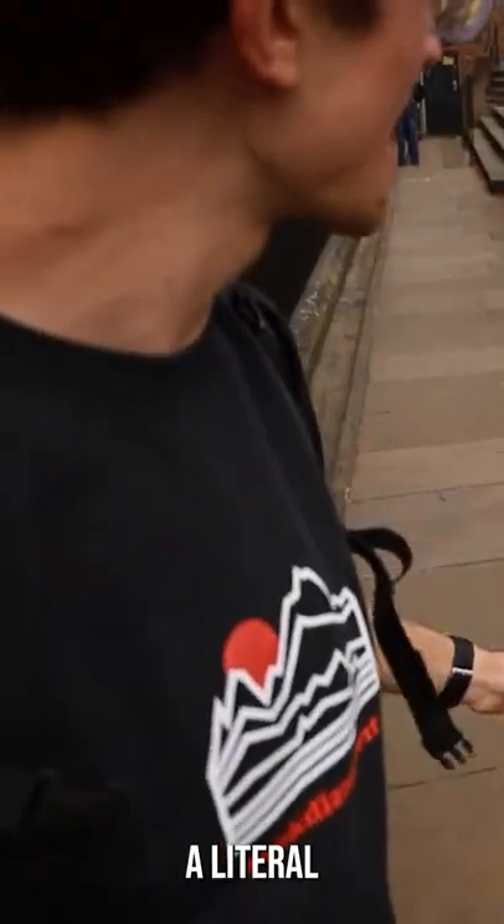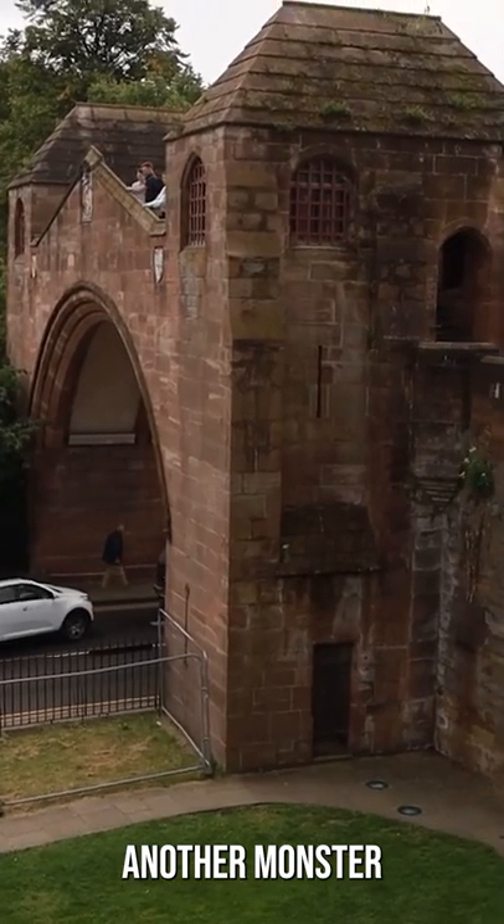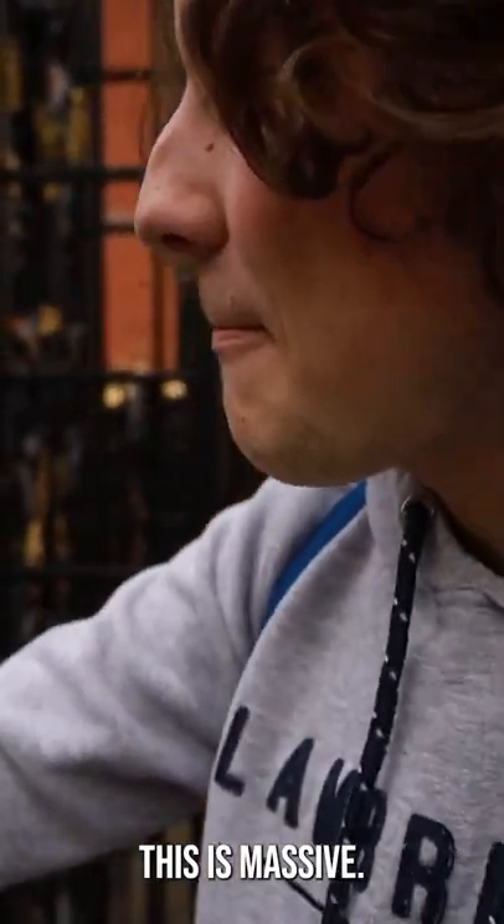Where are we? I mean, we are currently walking along a literal Roman wall. Another monster of a gate — this is massive.